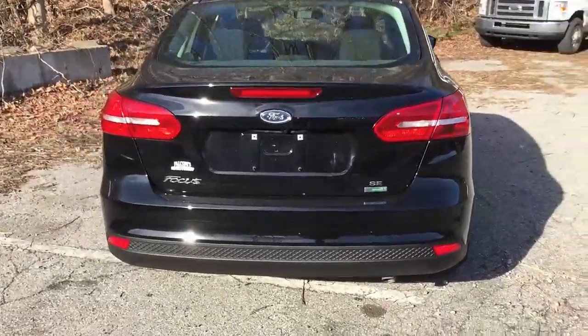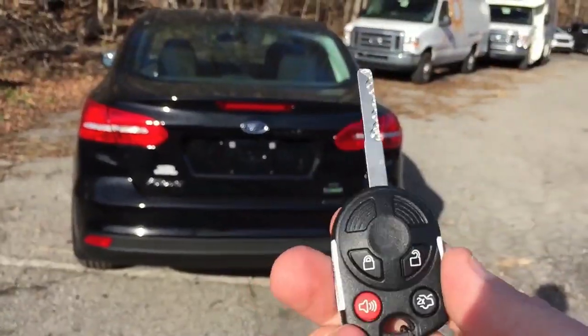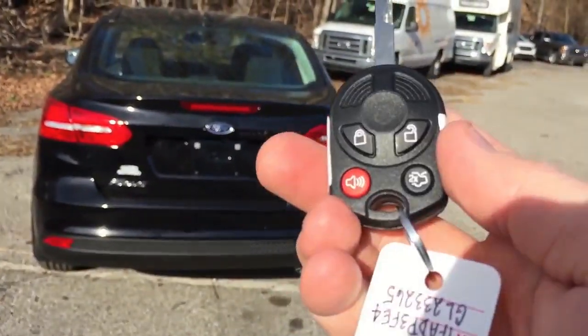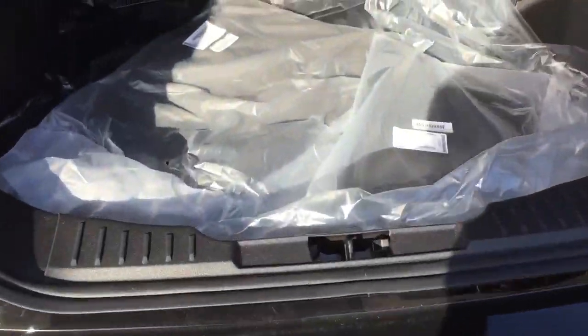Looking at the key, it's a standard key with unlock, lock, panic button, and trunk release. There are floor mats in the cargo area, but you do have decent storage space back there.